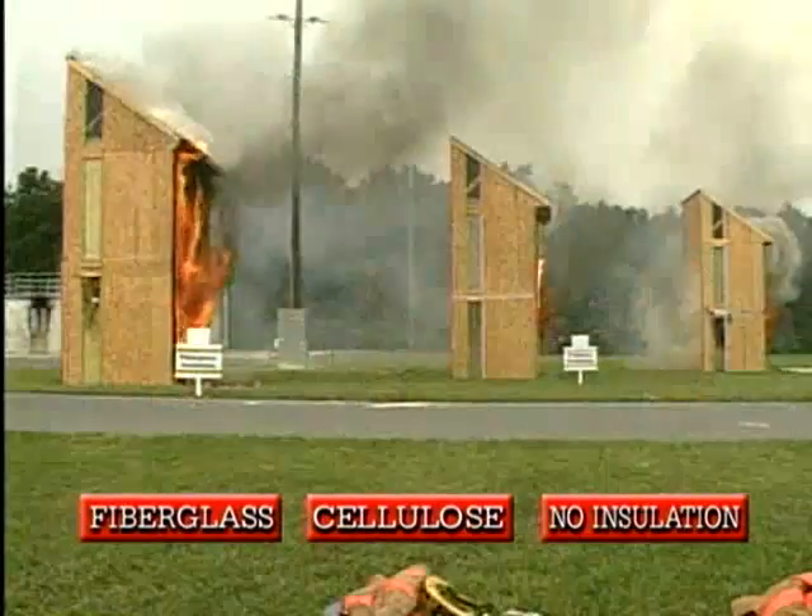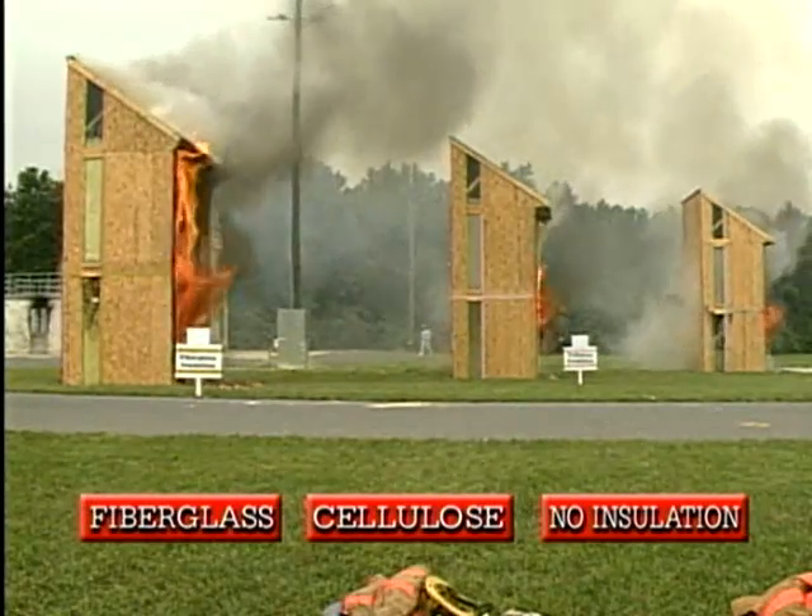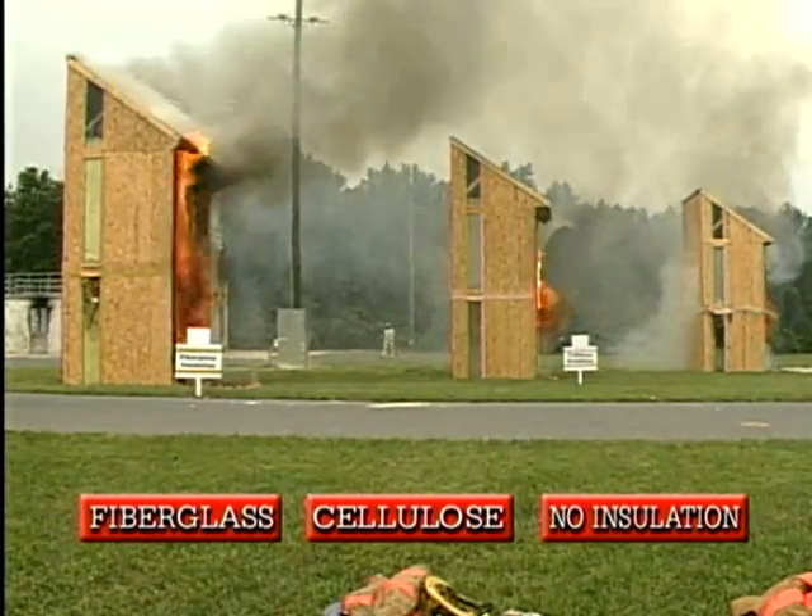At 23 minutes, the fiberglass and cellulose first-floor ceilings, which were not insulated, had collapsed within four minutes of each other, demonstrating a similar progression of fire in both structures.